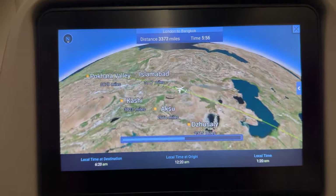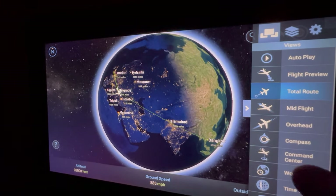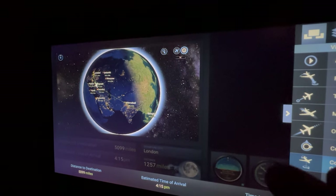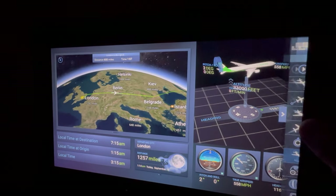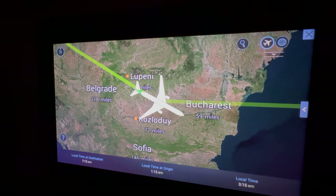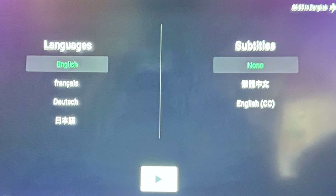I wouldn't consider this in-flight entertainment system to be completely interactive as you can't focus on individual landmarks and the zoom functions are limited, but those functions are on the right-hand side. I'm actually blind so I can't see exactly what I'm pressing, but I'm just trying to give you an idea of what you can select and the kind of views you get. One thing I did like is that when watching a TV programme or movie it will ask what language you'd like and whether you'd like subtitles.